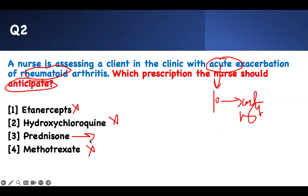Prednisone is your right answer. Another test-taking strategy: etanercept, hydroxychloroquine, and methotrexate are all immunomodulators doing the same thing — different names, different complications, but the same function. Why would you choose one over the other? They have different complications, but the function is always the same. Therefore, don't get distracted — the steroid is the only outlier and that is your right answer.